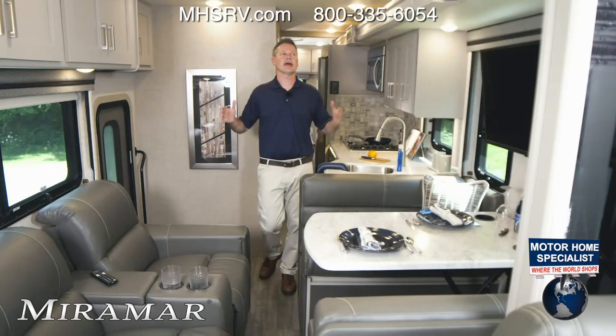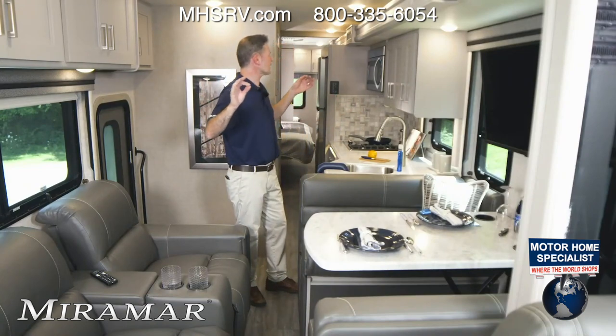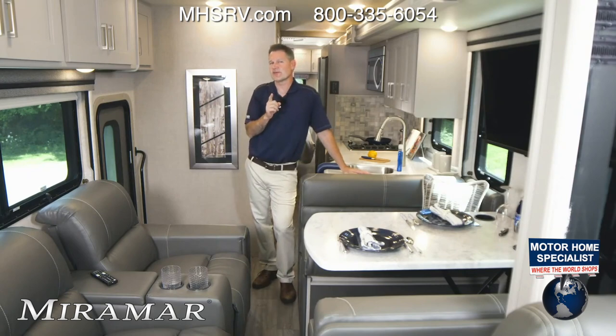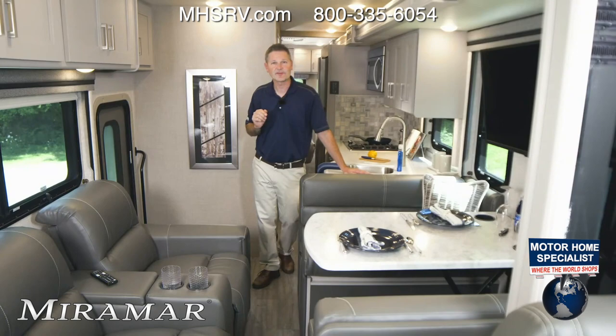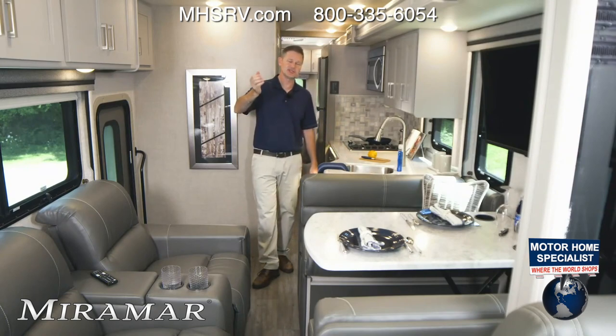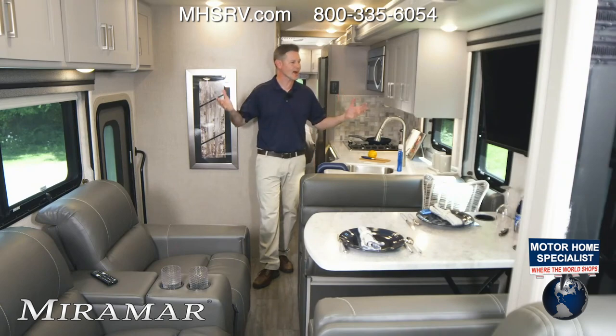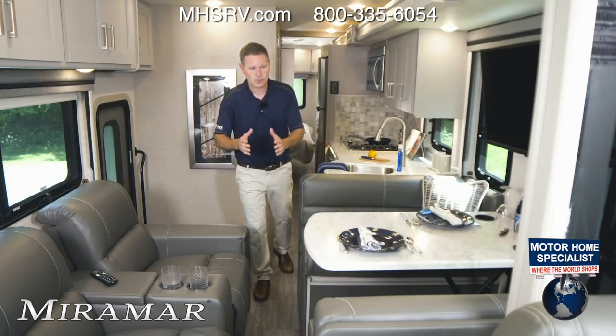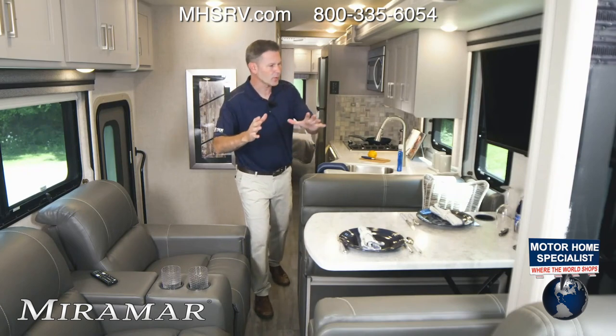With a brand new floor plan and an absolutely gorgeous look, could the new Miramar 34.7 be the best Miramar yet? I'm Steve Duvall from Thor Motor Coach and we are about to find out. The brand new Miramar 34.7 — what a great floor plan. Quick overview before we get into all the details.